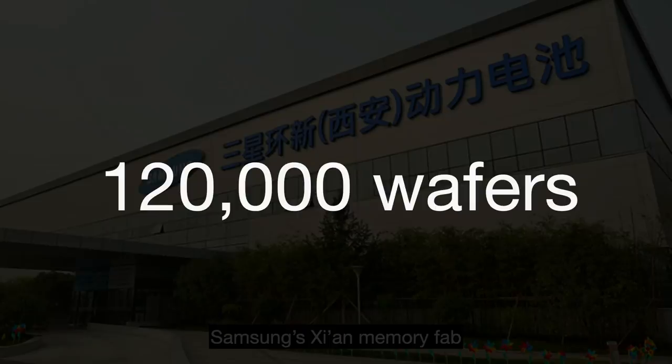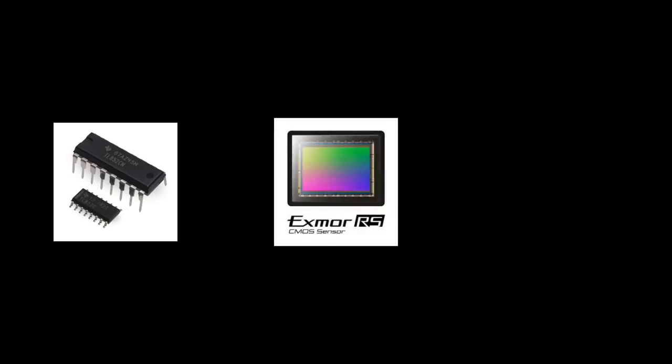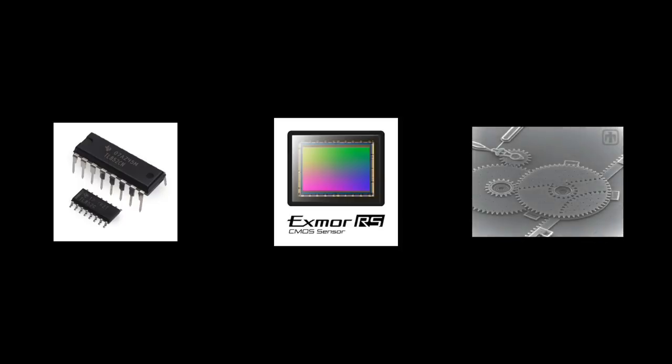More niche fabs tend to be a lot smaller. These include analog chips, which convert signals between the physical world — light, heat, pressure — and the digital world; CMOS image sensor chips for digital cameras; MEMS, which are tiny electromechanical systems; and TFT LCD panel fabs, among others.